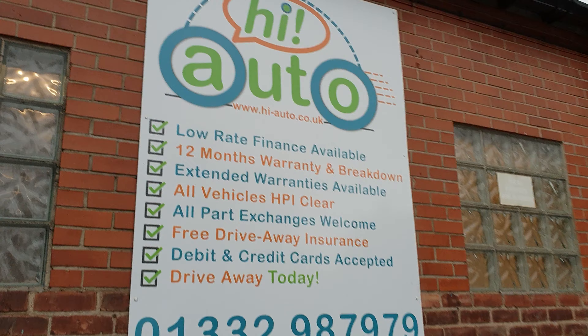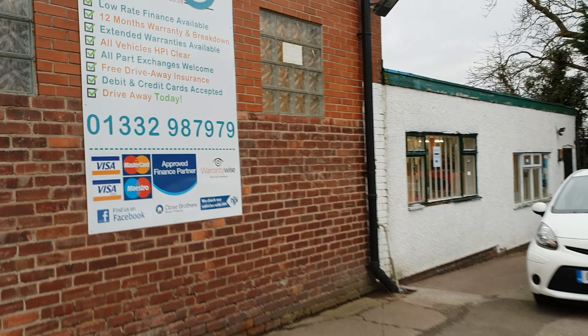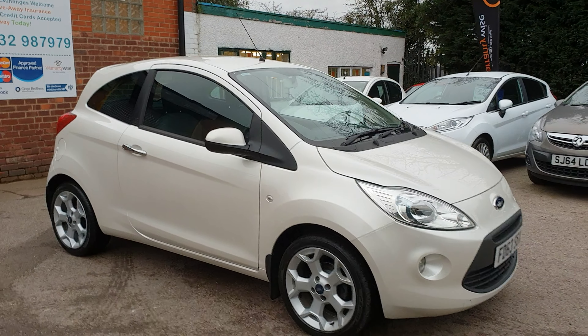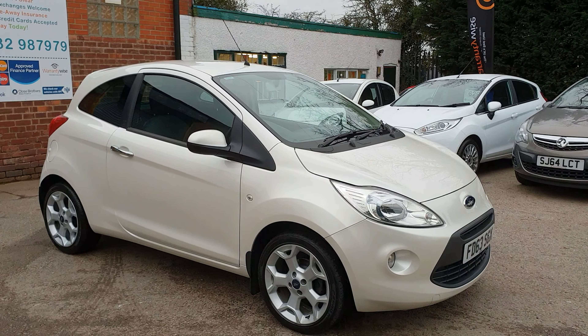For more details you can go to our website at www.hi-auto.co.uk or call our telephone number, which is 01332 585151. Thanks for watching — we hope to hear from you soon. Bye for now.